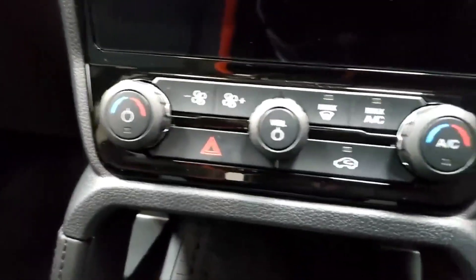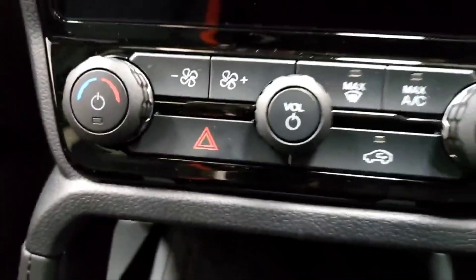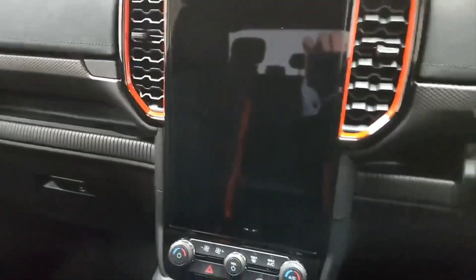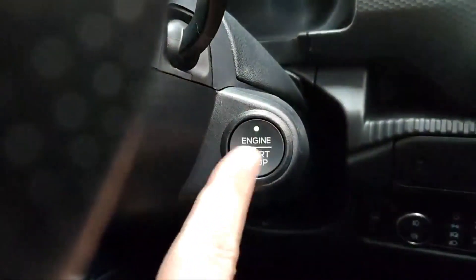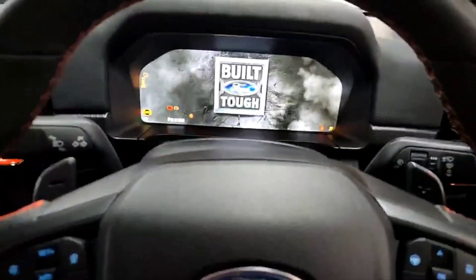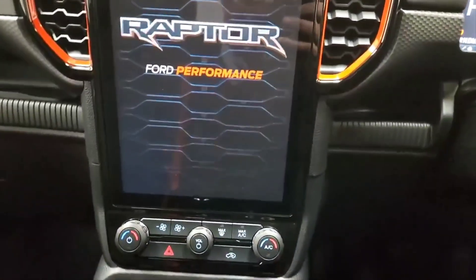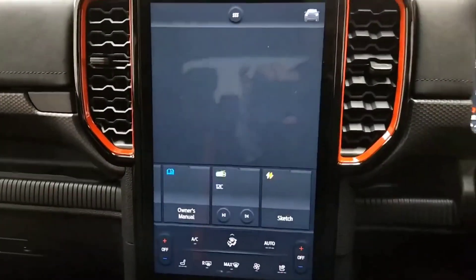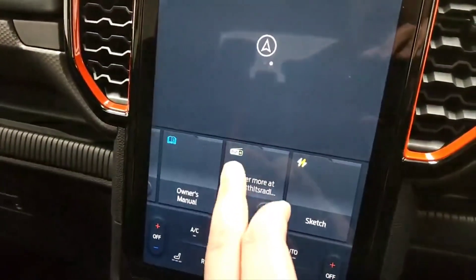Moving over to the climate controls, you've got air-con included with this vehicle. Loads of other features in the air-con will come up on the digital display once the vehicle is going. This vehicle has keyless ignition — I've left the key in the centre, put my foot on the brake and the vehicle starts up on the button. Moving to the centre screen, you've got this lovely new tablet-style system in the middle, absolutely packed with options. You've got DAB radio included.